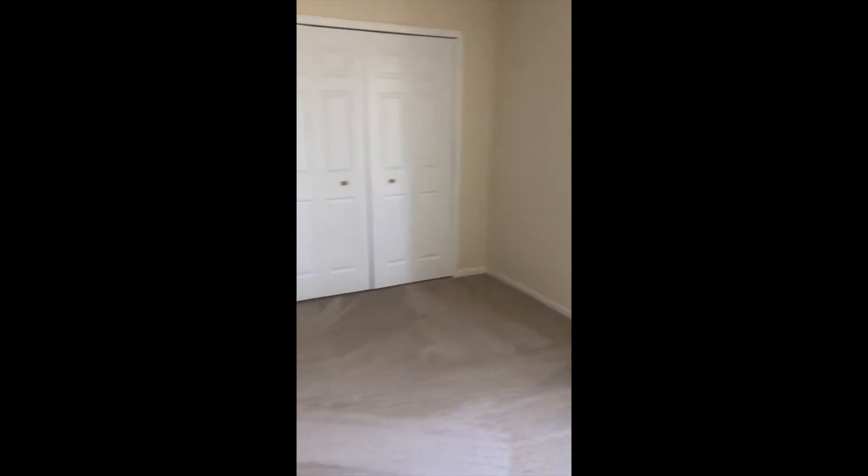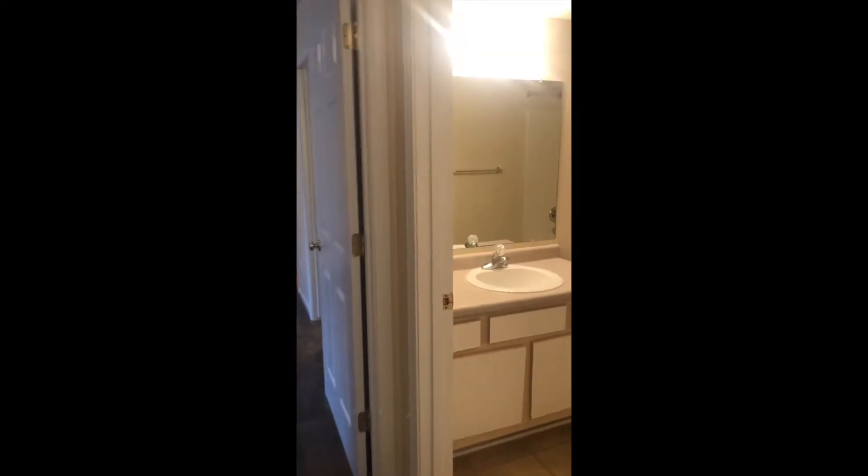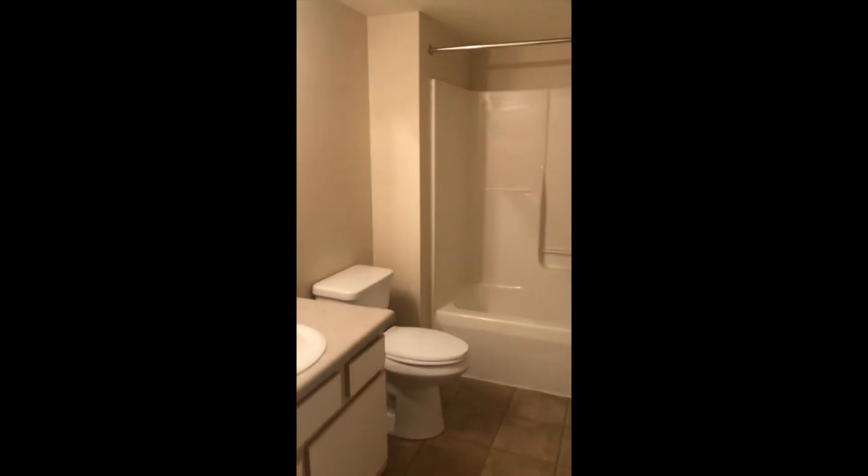It's a smaller bedroom but still a pretty good size. It has a very large window and a lot of nice space. The closet isn't a walk-in but it does have some depth and built-in shelving on the side. The apartment also has two full bathrooms.